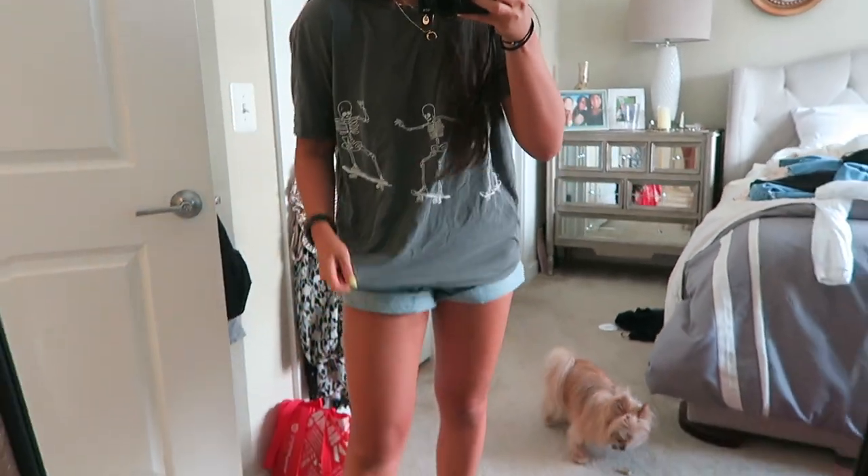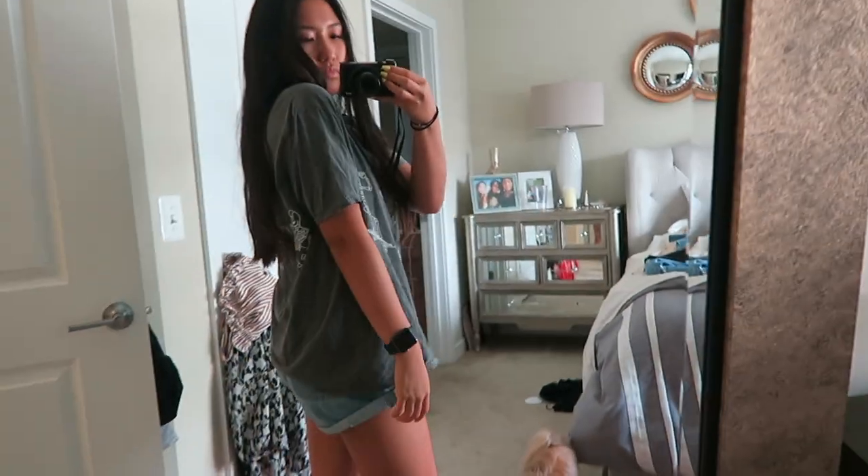Next thing — if you know me at all, I love oversized graphic tees, sweatshirts, anything like that. So I got another graphic tee. This one's really popular. It's the one with the skeletons and it's like a muted gray color. It's so comfortable.